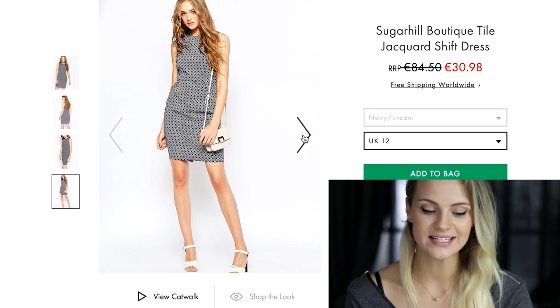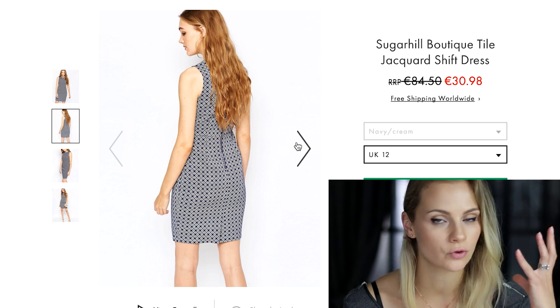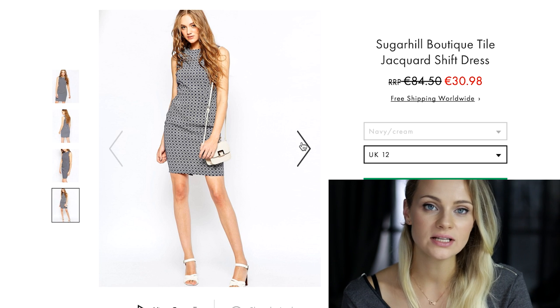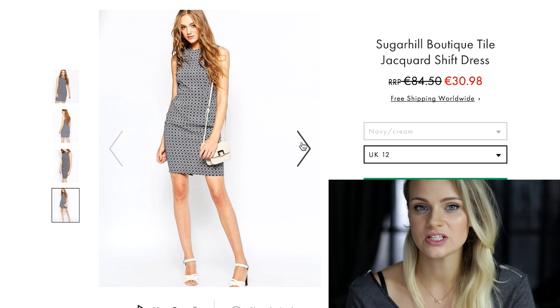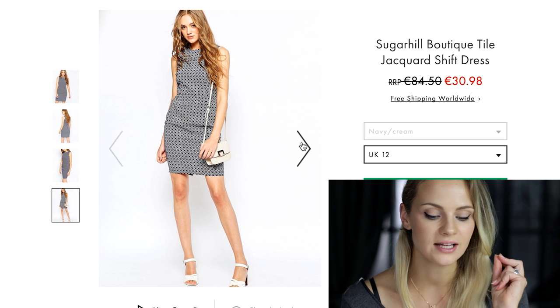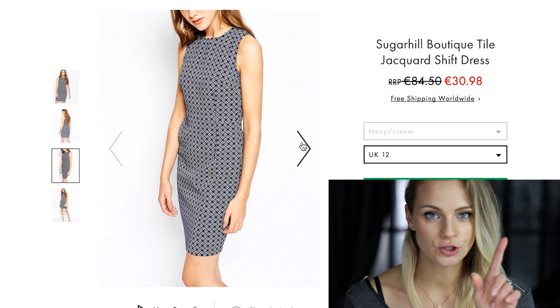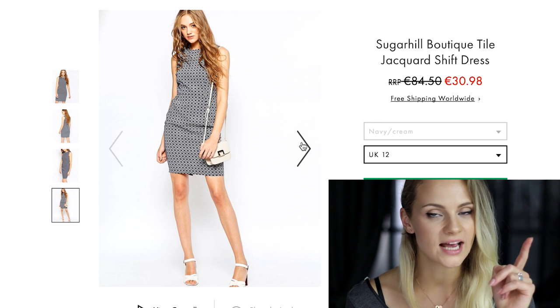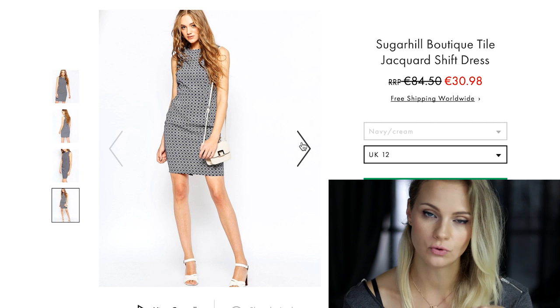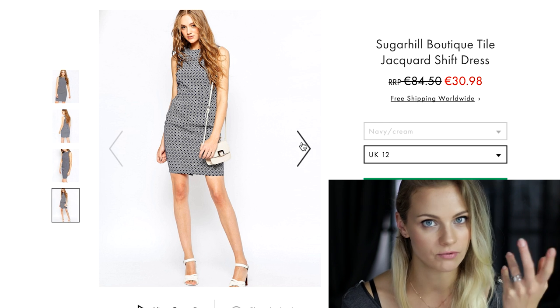The next jacquard dress is appropriate for more formal events at work, or even if you're going for an interview. You can create a more formal look by just adding flat shoes, or if you want to look a little more feminine, just throw on a pair of high heels. It's not so short — the model's height is 178 cm, so if you're shorter it will hit around your knees, which is a perfect length for the office.